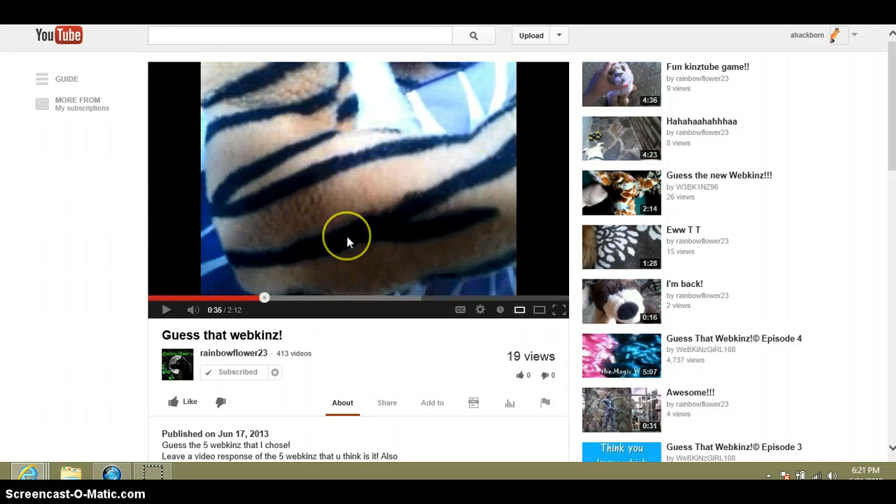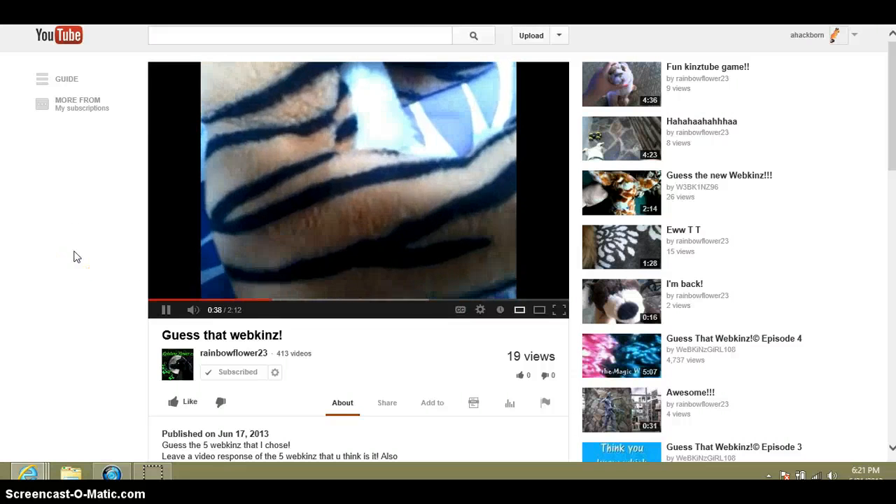That's the Bengal tiger. A lot of stripes. What Webkinz is that?